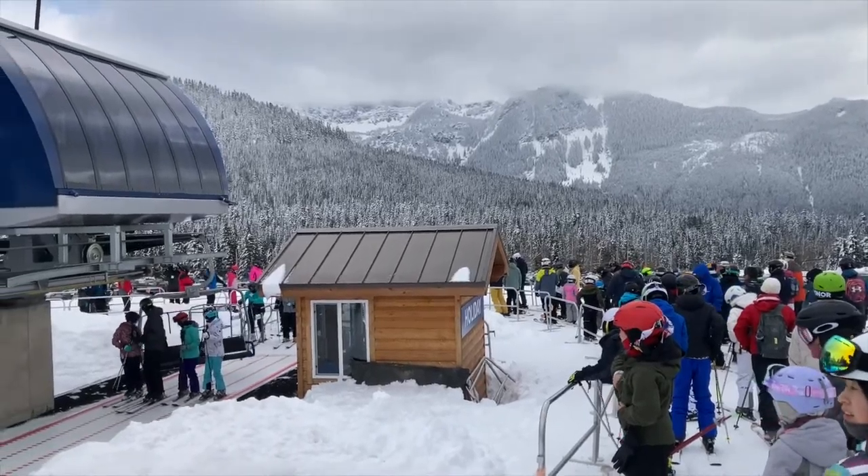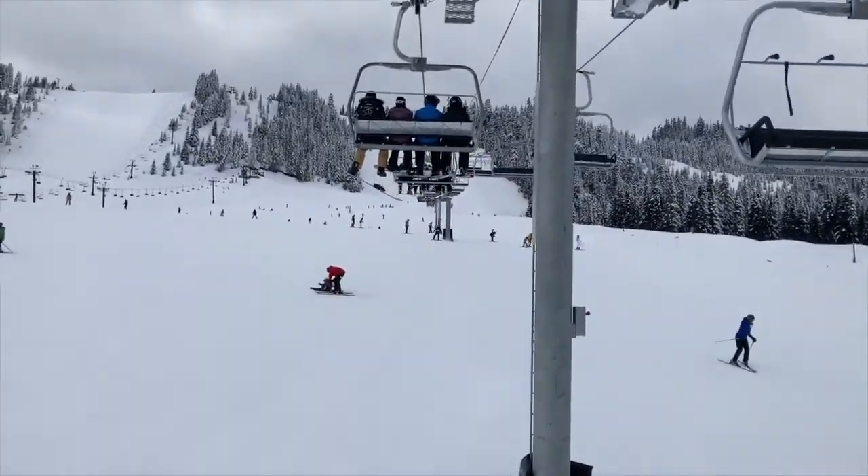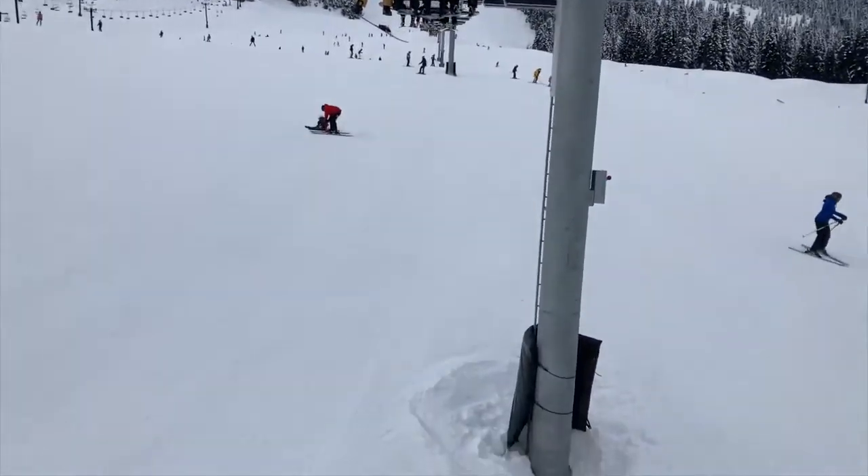Here you can see I'm entering the line from this side. This is what it looks like while riding the chair. There's the snowboard. Thanks again, Svetlana.